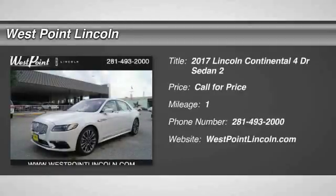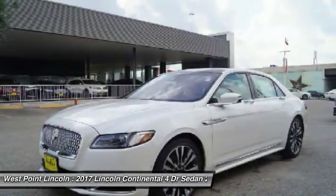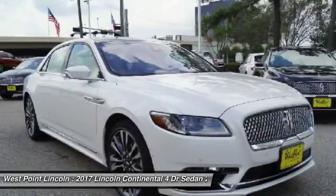You are going to love the 2017 Continental. The Continental is synonymous with the flagship of the Lincoln brand. Lincoln Continental delivers comfort and technology in a stylish, full-size package.